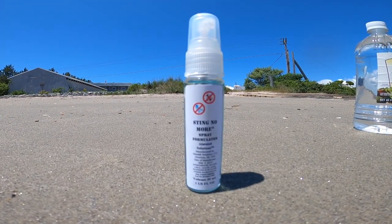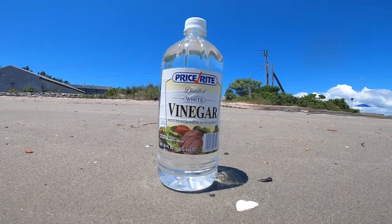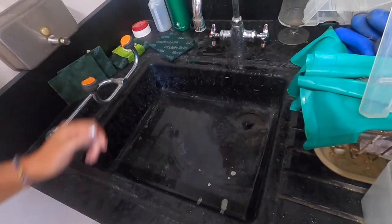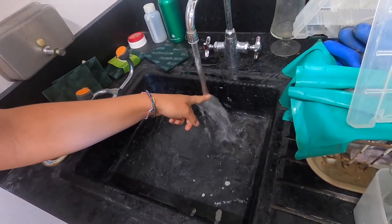It's a good idea to have some first-aid supplies in case of a sting. There are jellyfish sting sprays that you can buy, or rinsing with vinegar also works well. You can also use a hot compress or an ice pack. If near a sink, you can also rinse the affected area in hot water, as hot as one can handle without being burned.